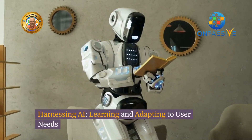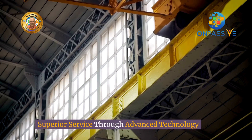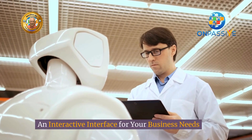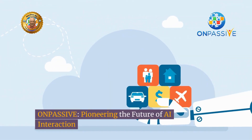Harnessing AI, learning and adapting to user needs, providing superior service through advanced technology. Transforming daily tasks with O-Robots and an interactive interface for your business needs. OnPassive — pioneering the future of AI interaction.